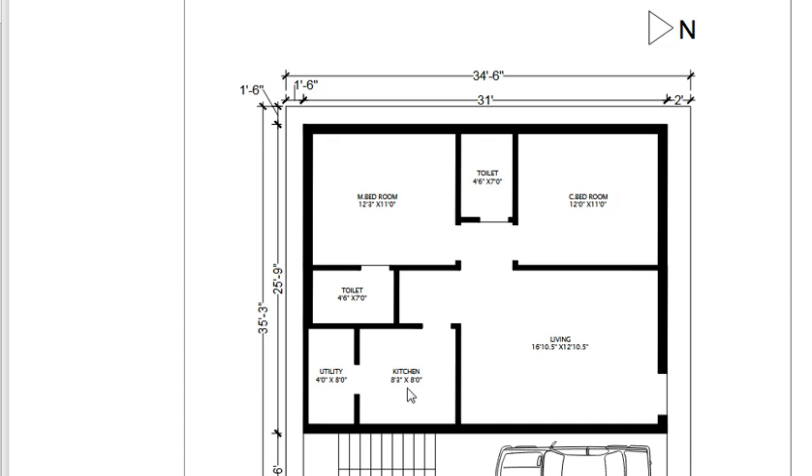This is the kitchen. That is the utility. Now this is the ground floor.